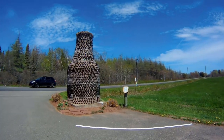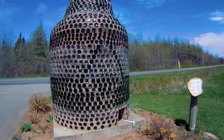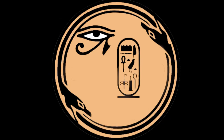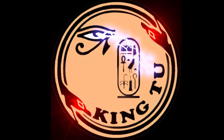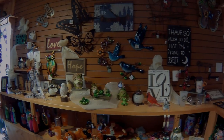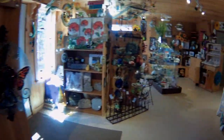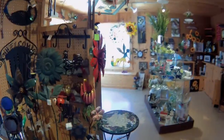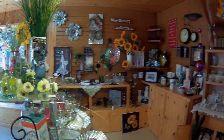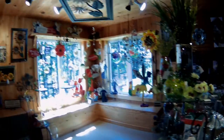Here we are at a place on Prince Edward Island called the Bottle Houses, with a big bottle out front. This is a little bit of the gift shop — I could not believe all the knickknacks and little trinkets and everything that was in this gift shop, and that's before you go to see the Bottle Houses.